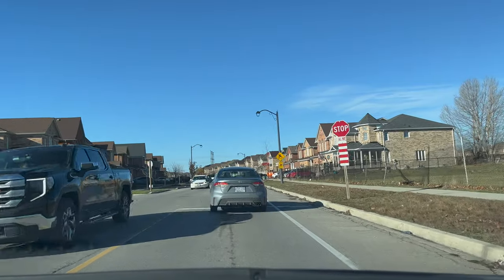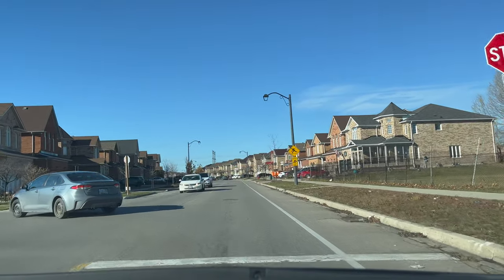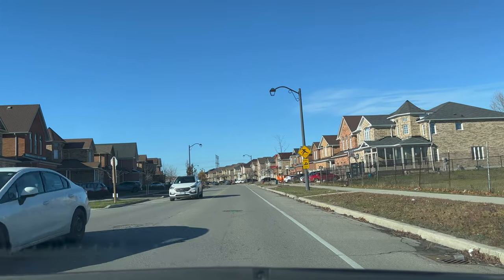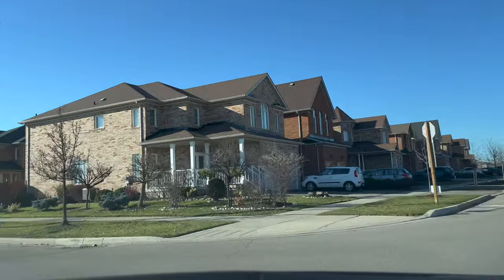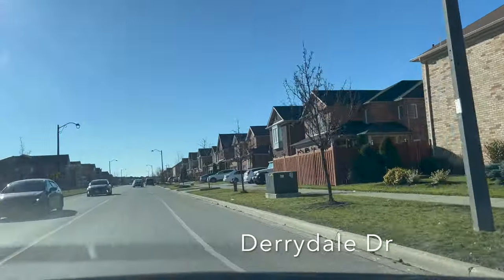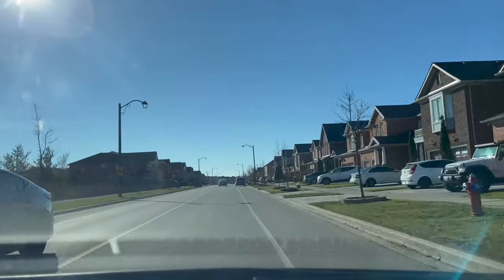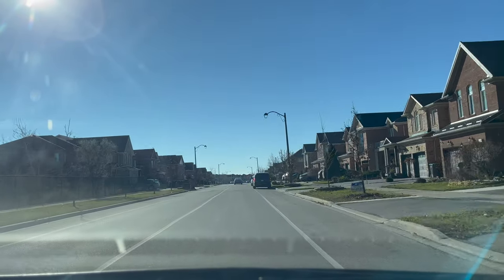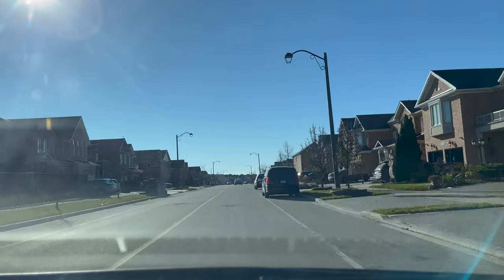Now it's an all-way stop sign, so the first person to come in will go. We are turning left on Derrydale Drive. The speed limit is 40 kilometers per hour. Drive in the middle of the lane, and if there is any car that is parked, maintain at least 1 meter of gap.